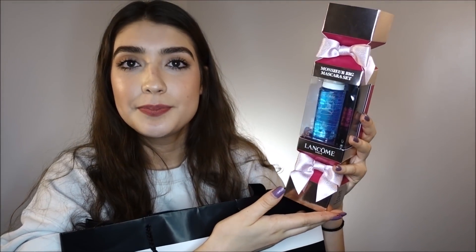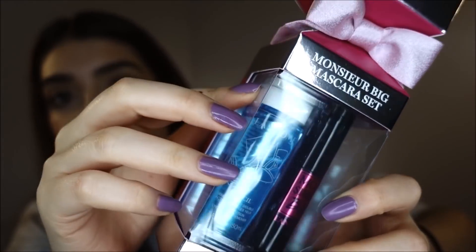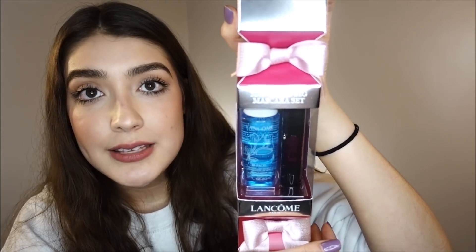First of all, look how cute the packaging is. This is Lancôme's gift set. It comes with their makeup remover and their best mascara ever. I think this is one of the best mascaras in the higher range of makeup. This is Monsieur Big, and it comes in a full size along with a little deluxe size of the makeup remover. If you guys can find one, go get it — you can try out this mascara if you haven't. I think this is such a great deal.